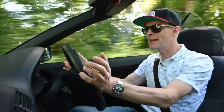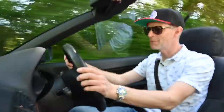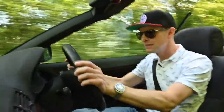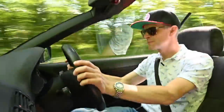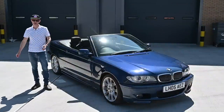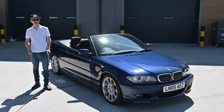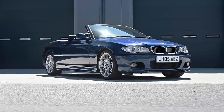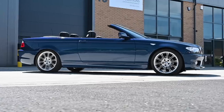I'm back in another convertible again. Well, it is summertime. This time it's a BMW E46 325i Sport. So this is a 2005 BMW 325 CI M Sport convertible, known in BMW circles as the E46 generation. Let's take a look around.